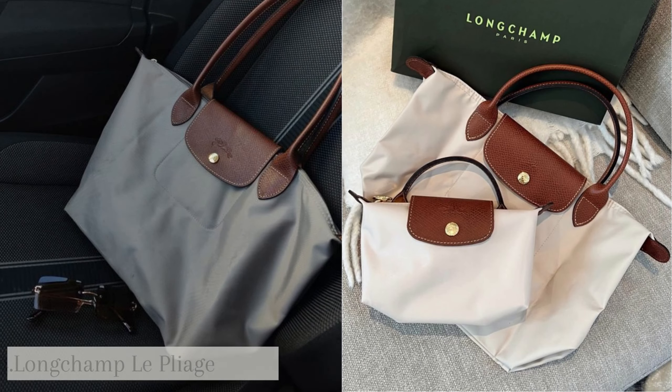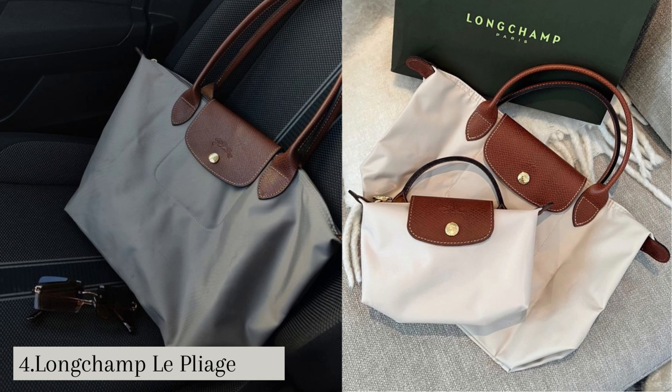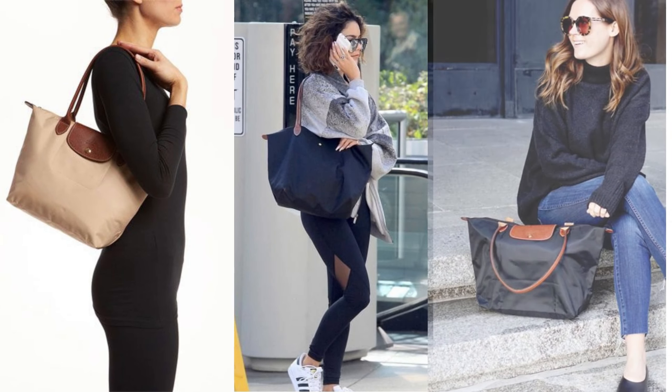Number 4: Longchamp Le Pliage. Le Pliage bags are characterized by their simple, elegant, and timeless design. They feature a classic rectangular shape with leather handles and a flap closure. The bag can be folded into a compact size for easy storage, making it a versatile and practical choice for travelers and beginners.